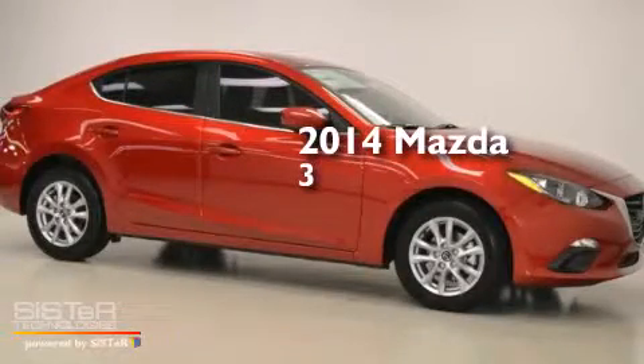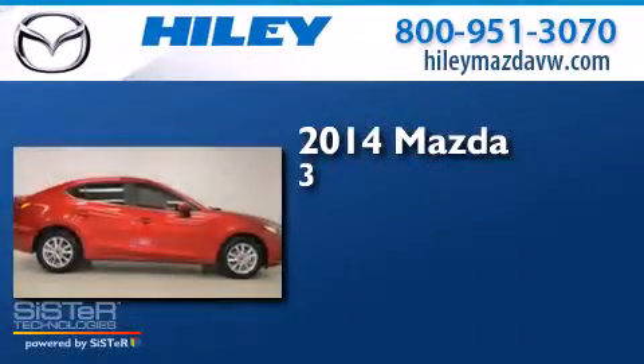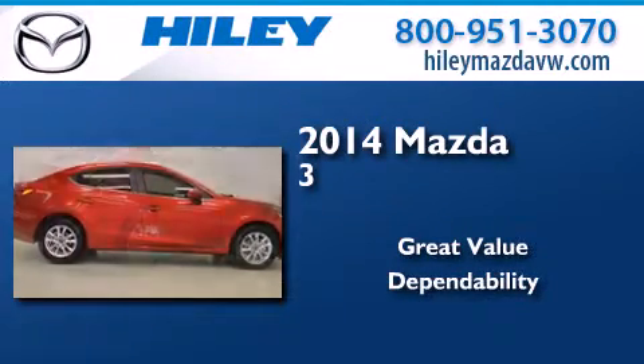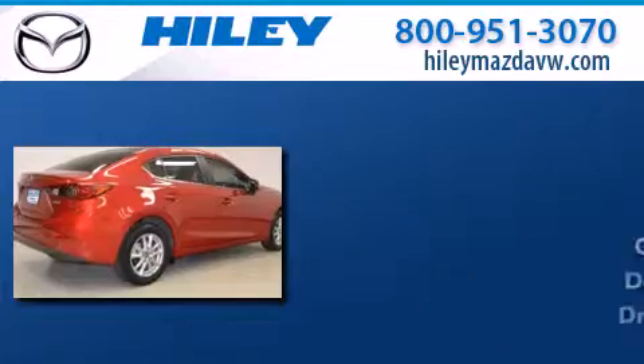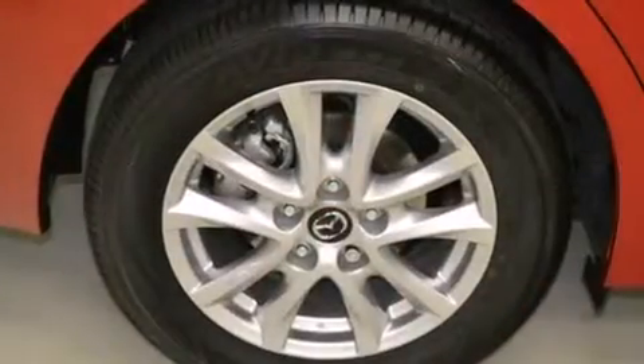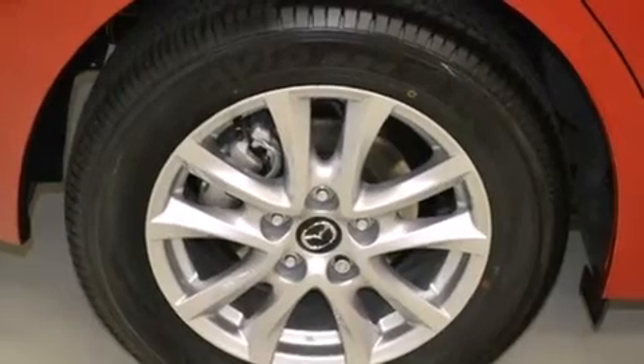This is a brand new 2014 Mazda 3. All of the following features are included: a CD player, a leather-wrapped shift knob, front side impact airbags, and a four-wheel independent suspension.